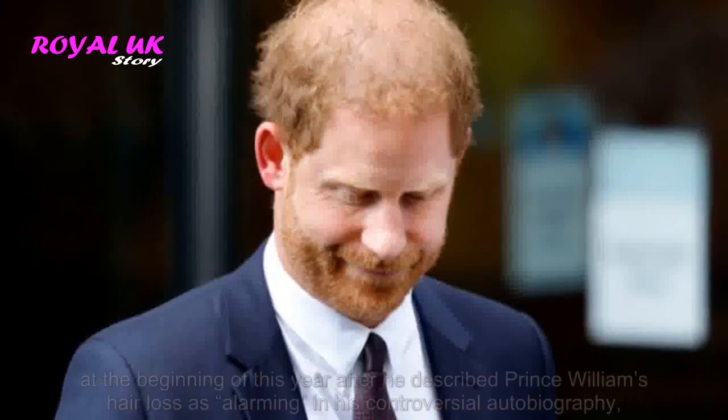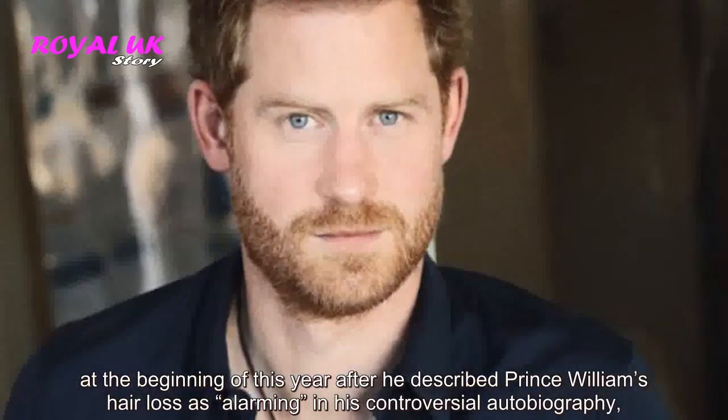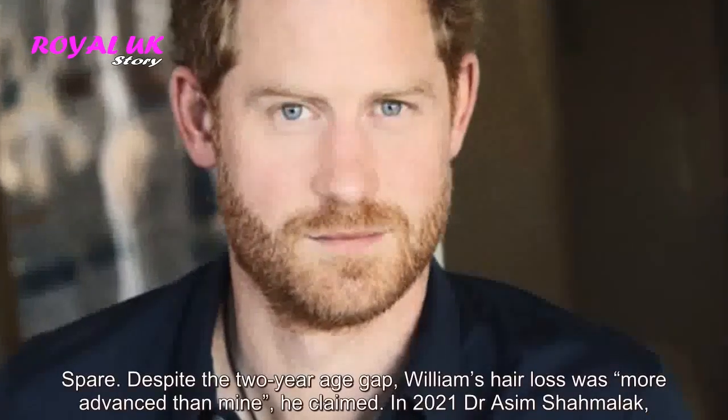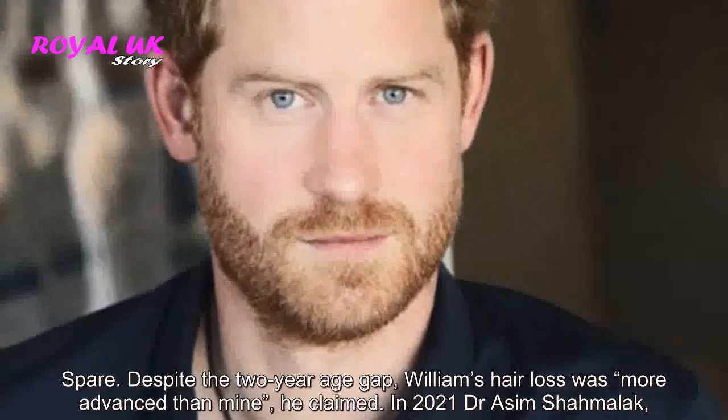Hair was a hot topic for Harry at the beginning of this year, after he described Prince William's hair loss as alarming in his controversial autobiography, Spare. Despite the two-year age gap, William's hair loss was more advanced than mine, he claimed.